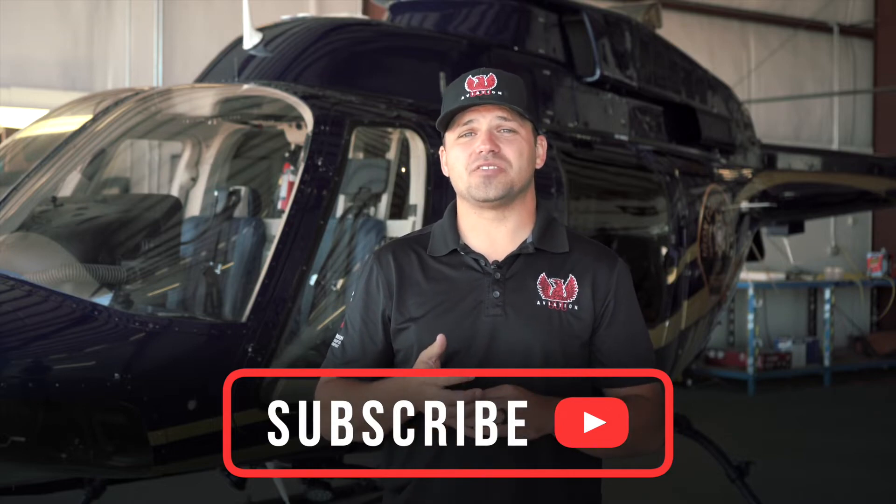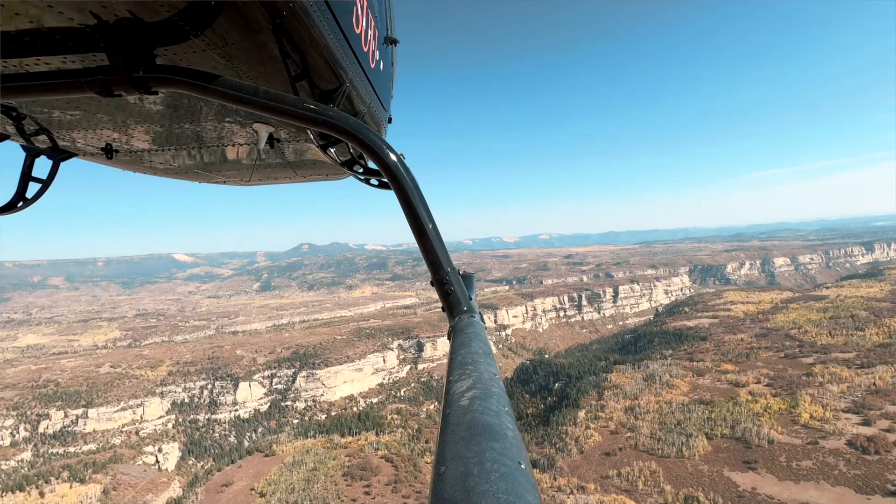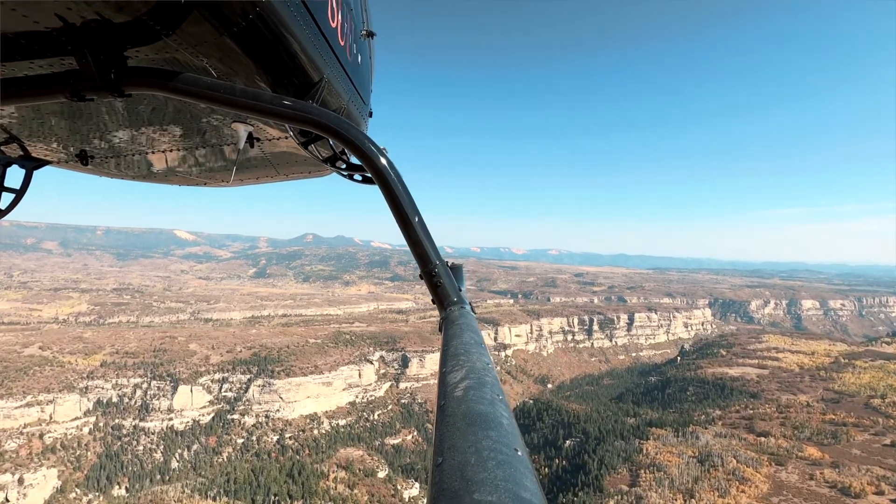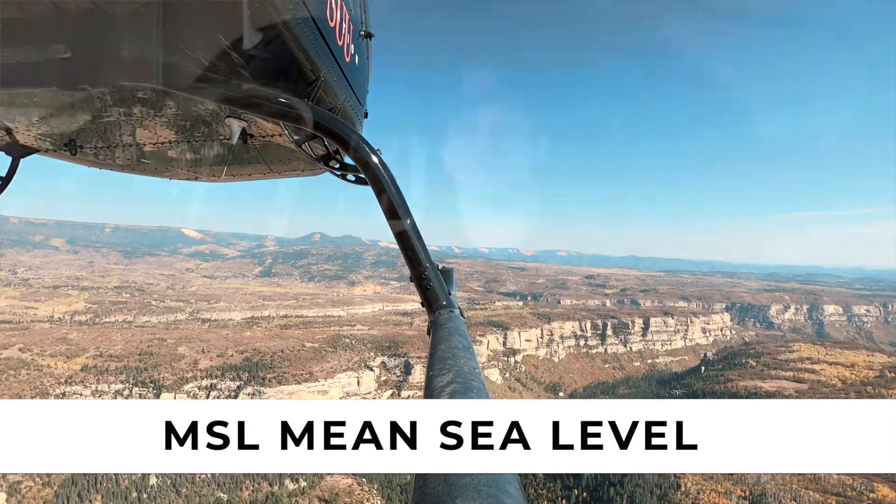We have extremely high density altitudes, lots of turbulence, lots of heat, and lots of altitude. Within a five-minute flight of Cedar City we can be up above 10,000 feet MSL, with density altitudes that just go up from there.